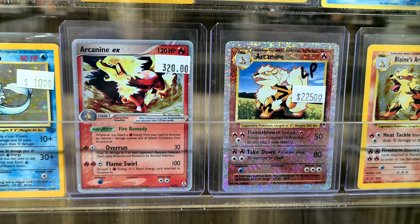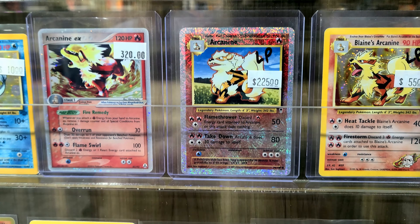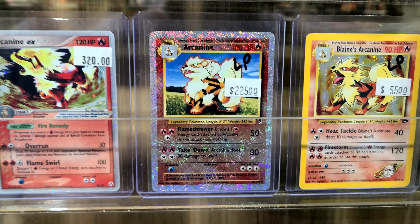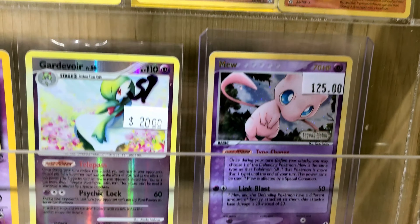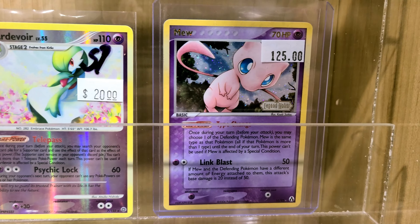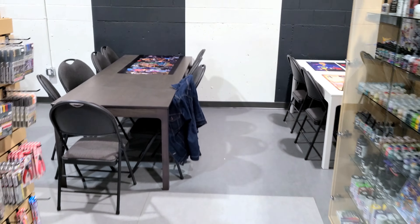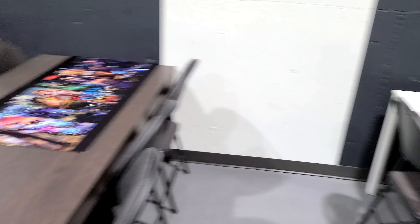I just had to come back to this case for a second — look at these Arcanines! That is incredible. I think that's Legend Maker, and the other one is from Legendary Collection reverse. There's also a Legend Maker Mew. Yep, same symbol — it is Legend Maker! Shout out Real Breaking Nate. And look at this — they even have a play area! Local folks playing right here. This is such a cool store.